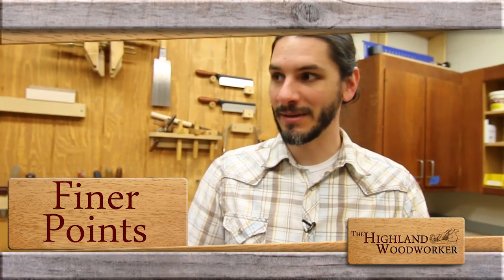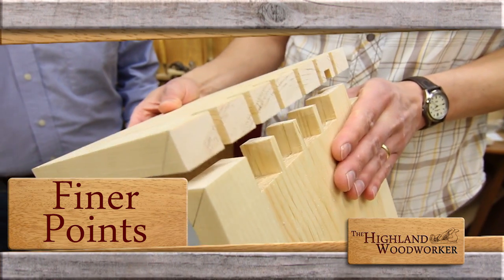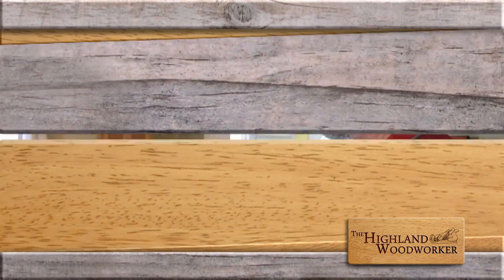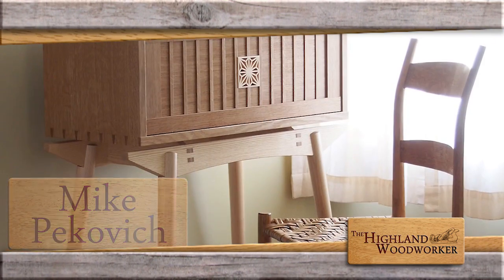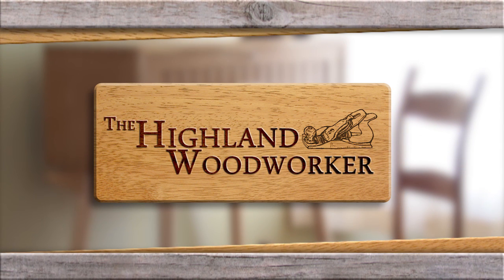Coming up: it might look a little more complicated, but it's actually quite simple — Fine Woodworking's John Tetreault demystifies the making of mitered dovetails. Plus, we'll step inside the home and workshop of master woodworker Mike Pekovich. Stay tuned — you're watching The Highland Woodworker.